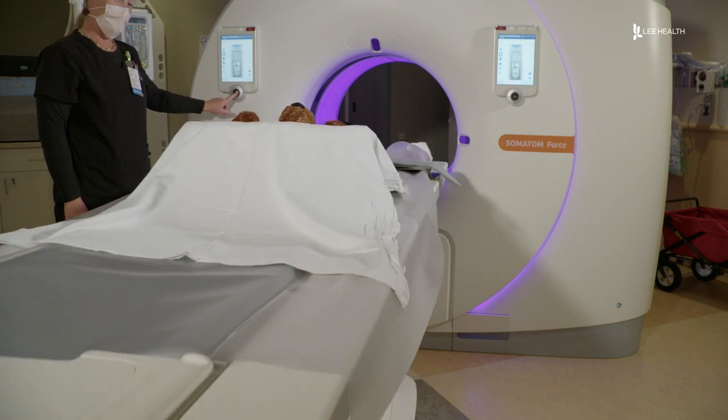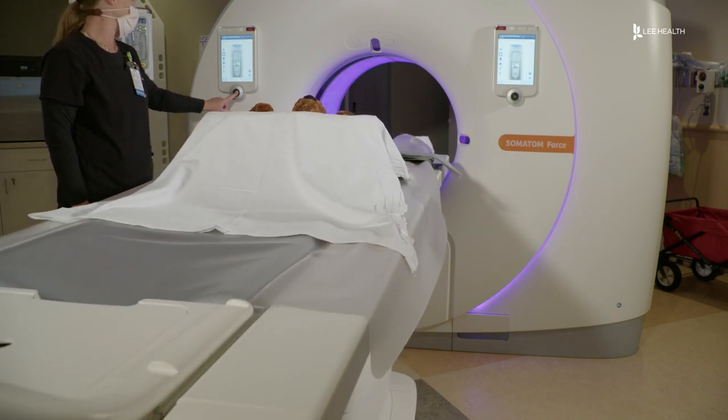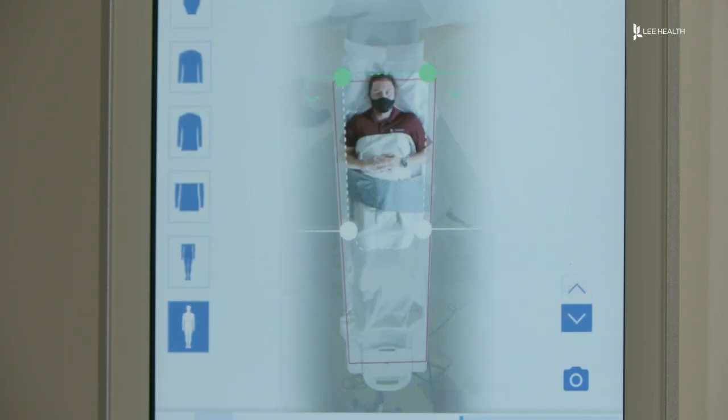It's like Christmas morning for pediatric cardiologist Dr. Eric Eason. 'I am super stoked. All of our cardiologists are so excited to have this.' It's called The Force, and is Lee Health's brand new state-of-the-art CAT scan.